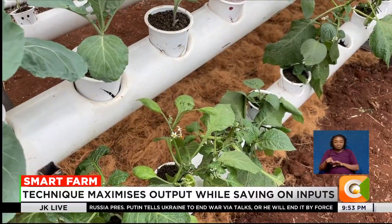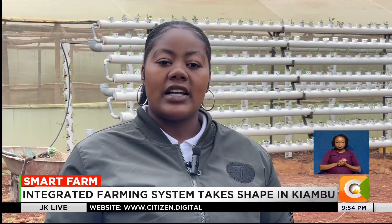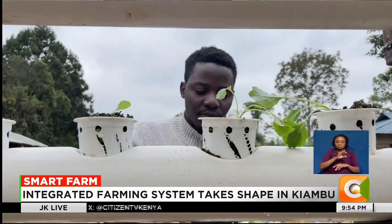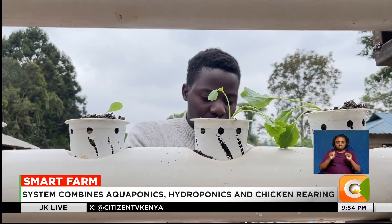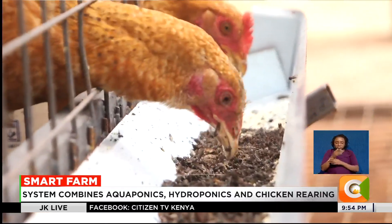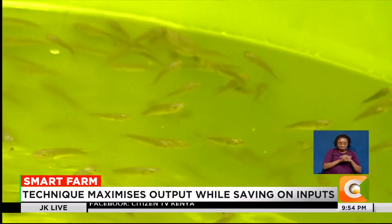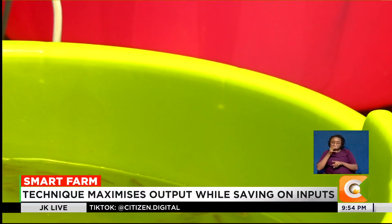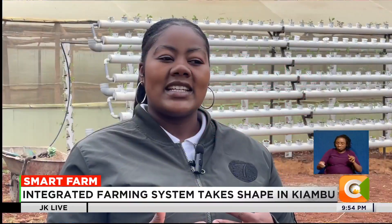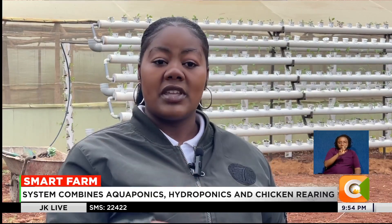When we talk about integrated aquaponics, it's a way of sustainable farming. Once you have the initial setup of the system, some of the consumables will probably be the seedlings when you want to transplant. With the keeping of fish and chicken, the poop that comes from the chicken is very nutritious to the fish — they normally consume it. And then the fish water is also very nutritious to plants because it has minerals that plants need. So I may not need to use fertilizers because the fish are already producing fertilizers for me.